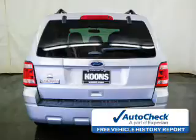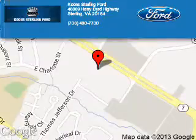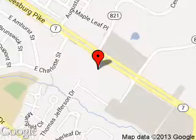Call or click to contact us today. Koons Sterling Ford is dedicated to doing everything possible to ensure that the experience you have selecting your next vehicle is as pleasant as possible. We are located at 46869 Harry Byrd Highway, Sterling, Virginia.